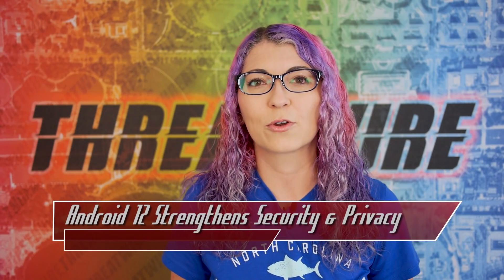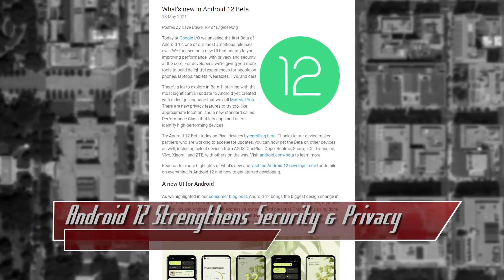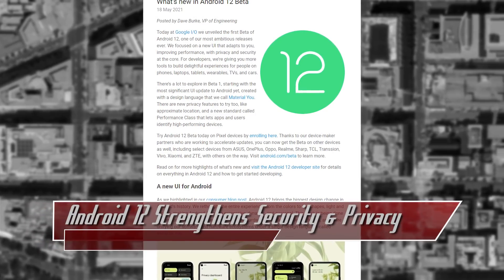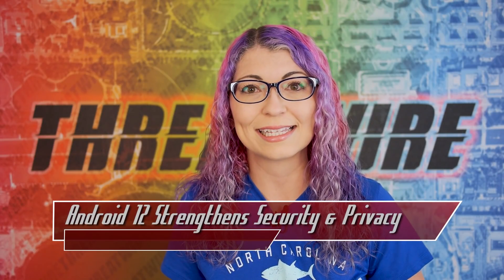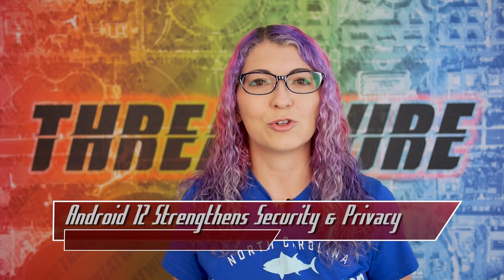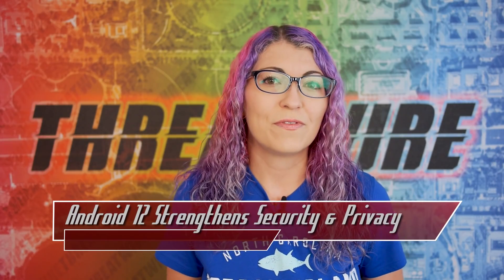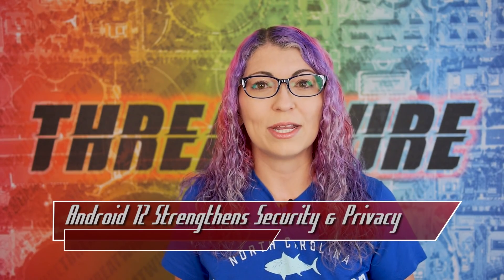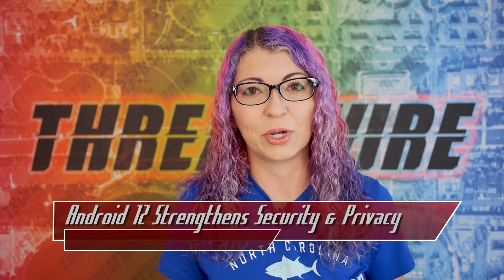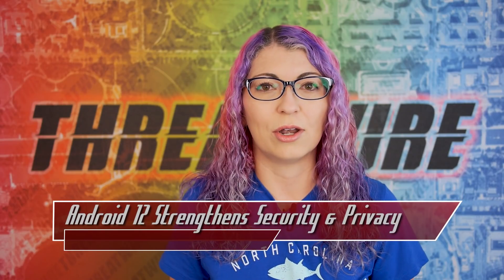Android 12 will also have some new privacy changes, like a privacy dashboard that will give you an overview of permission settings and a pie chart, and a cleaner, more organized look at data transparency on an app by app basis. A new notification icon will indicate up in your status bar whenever an app is accessing the mic or the camera or both, along with new quick settings to toggle those permissions on or off.